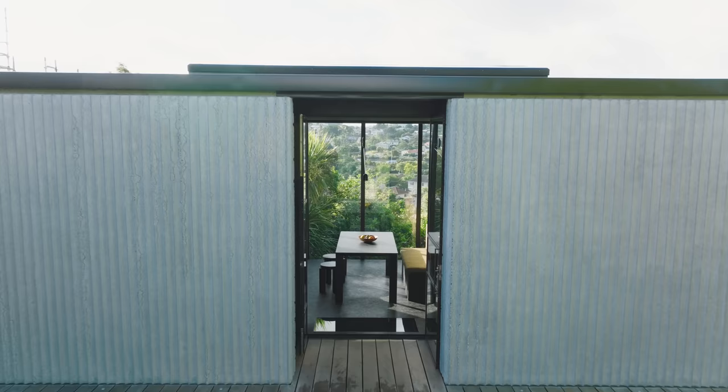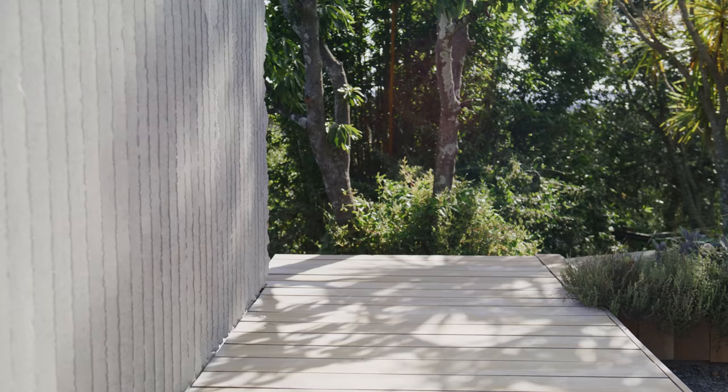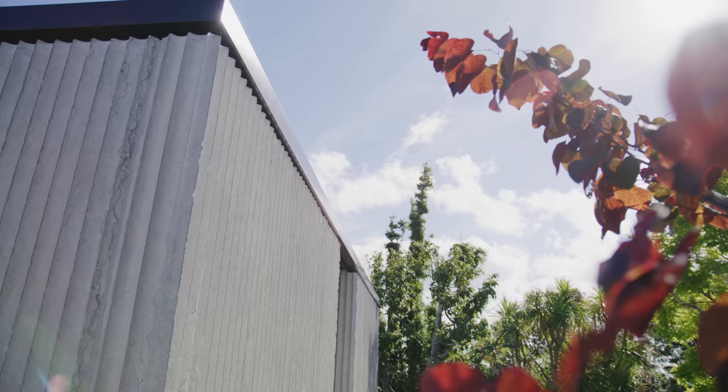Part of the challenge was: could we create a sense of refuge in the middle of the city? The garden and landscape provides an important role in blending this home into its wider context and environment.